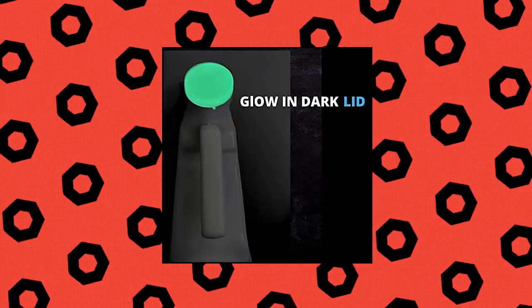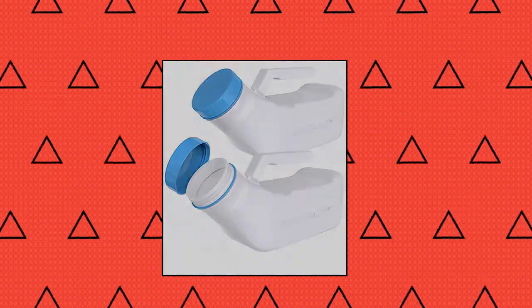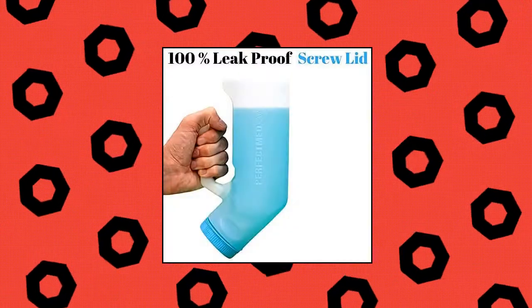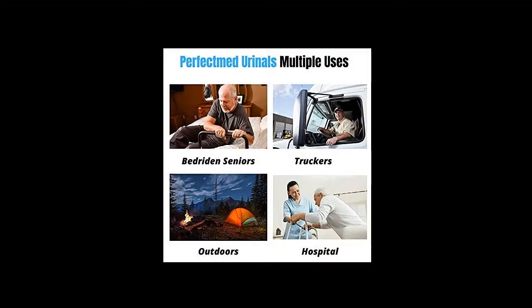Innovative design works. Urinals for men, spill-proof, by Perfect Med. Spill-proof heavy-duty pee bottle. These urinals are heavy duty and designed to last, unlike cheap flimsy leaky ones you get in the market. The screw-on lid makes it completely leak-proof. Our lids are not just spill-proof but also glow in the dark, making it easy to find the bottle at night.